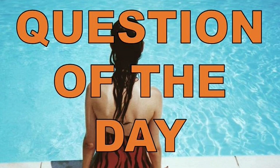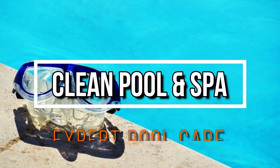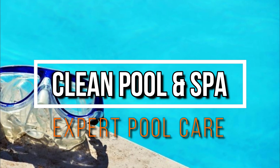So there you have it, another question of the day answered. I'm Robert with Clean Pool & Spa. Check out the description box below — link to my website, cleanpoolandspa.com. Lots of great information over there. Like, subscribe, and comment here. As always, be safe and happy swimming. Bye.